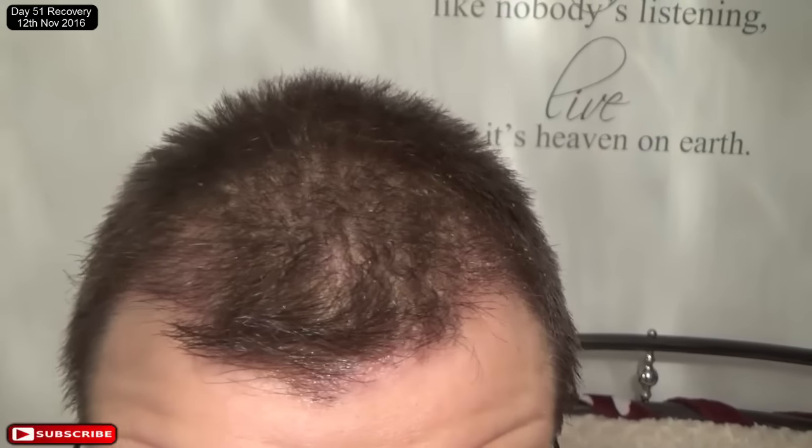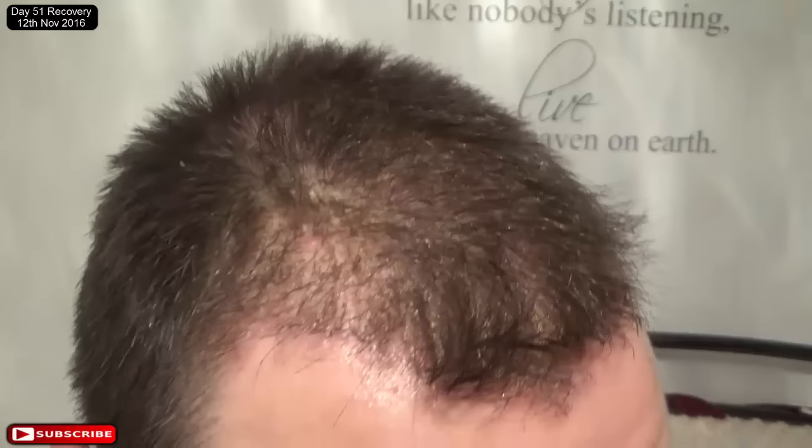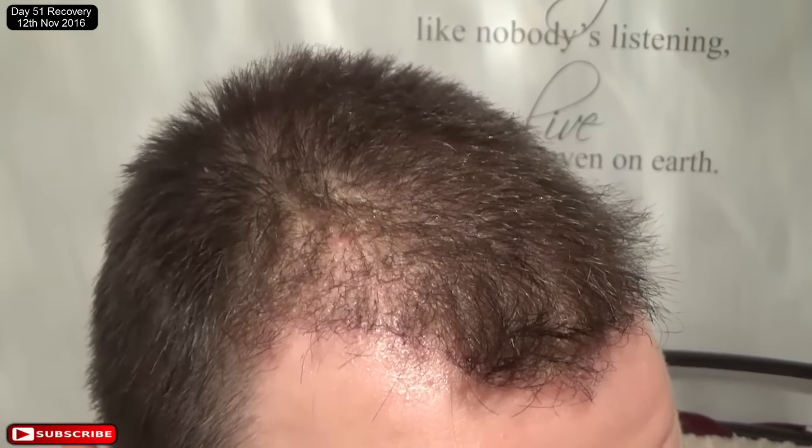Good afternoon guys, this is day number 51 and it's the 12th of November 2016. Just a second ago I was using a little comb trick, as I was showing you in my previous video, where I get most of the dry skin out. And I managed to keep a hair with a couple of grafts in.